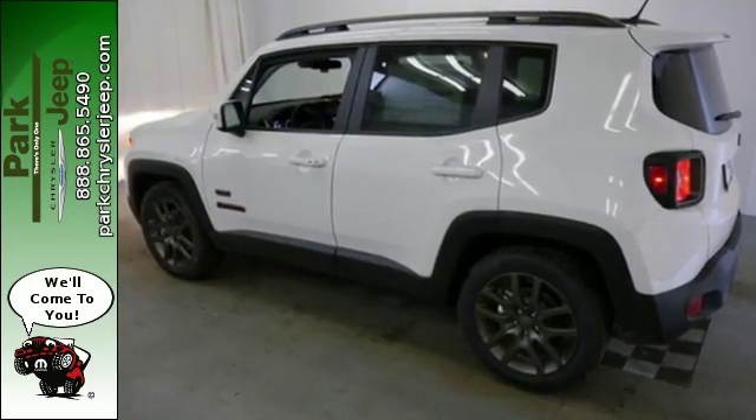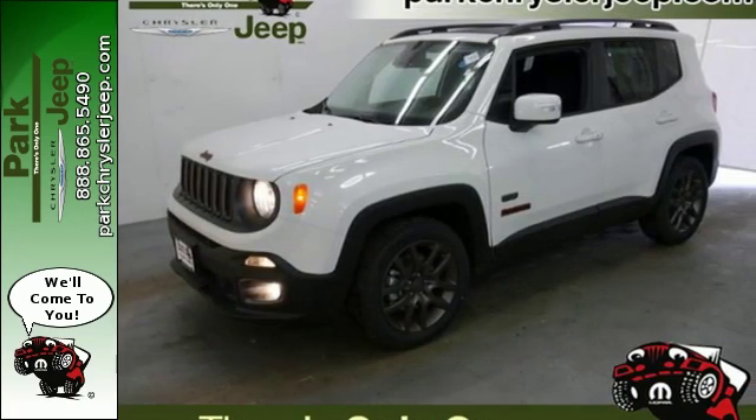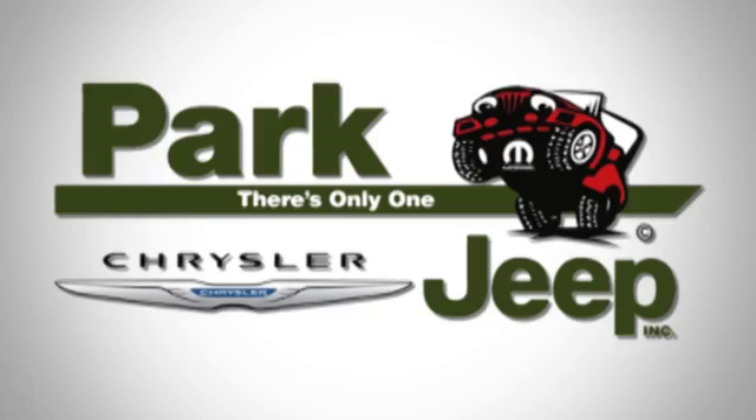More courageous, more credible, and more than ready for your next adventure. Come in for a test drive. Discover Park Chrysler Jeep today.